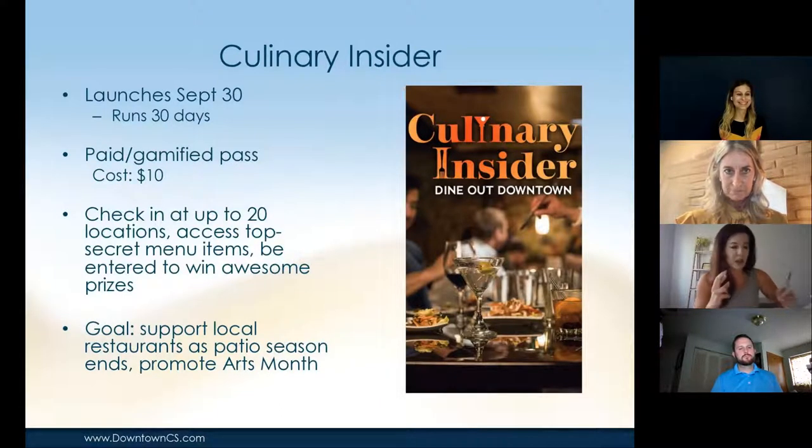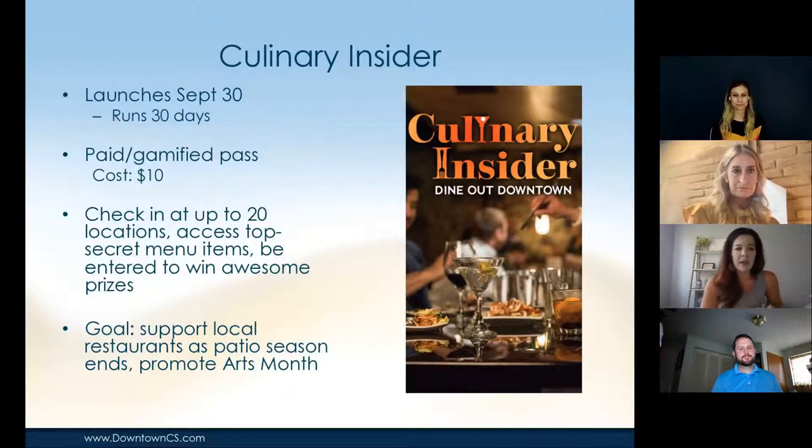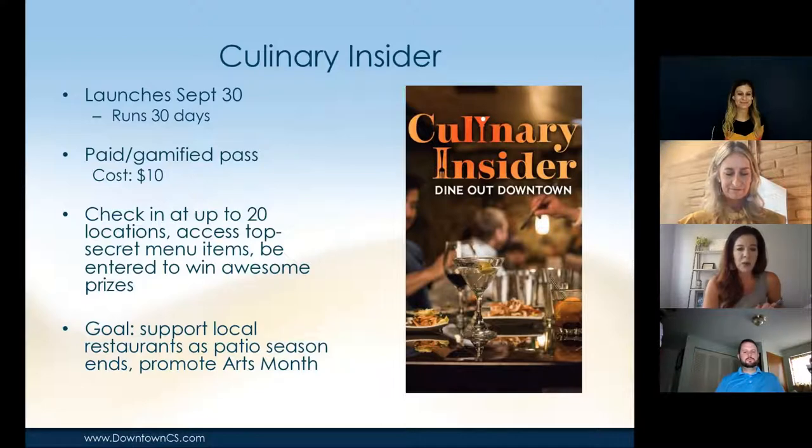Our next pass is the Culinary Insider, launching Thursday to run for 30 days. We celebrate Arts Month in October — so it's our way of celebrating the culinary arts. It will be a paid gamified pass costing $10, with all proceeds donated to students entering the culinary industry. Pass holders can check in at up to 20 restaurants and get menu items you can't find on the regular menu — special throwback dishes, special drinks, or special desserts unlocked only with this pass.